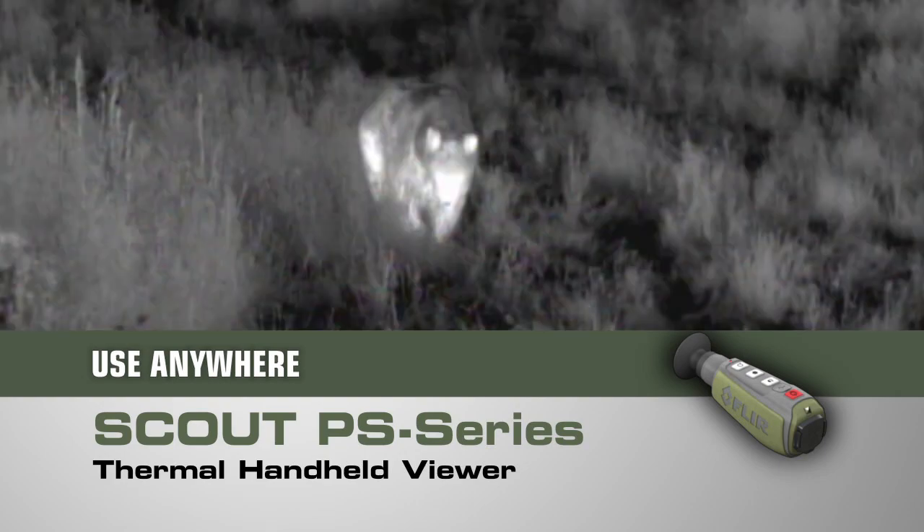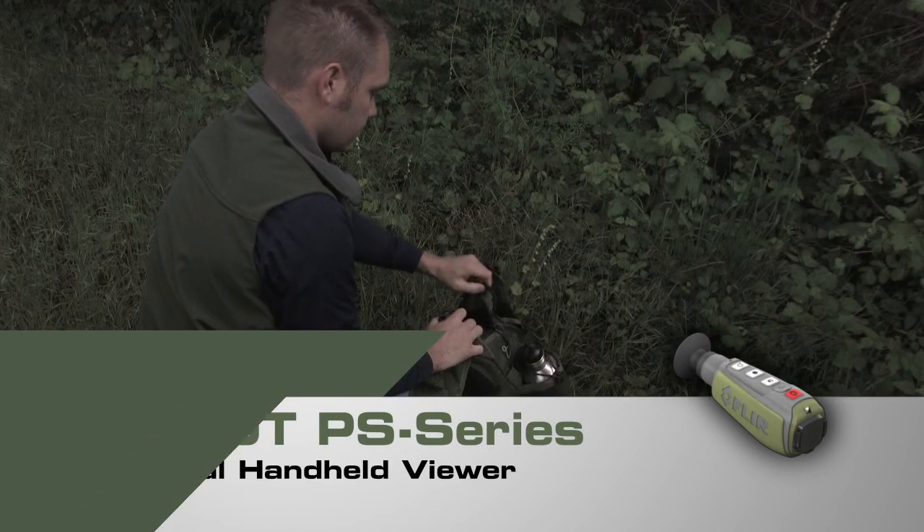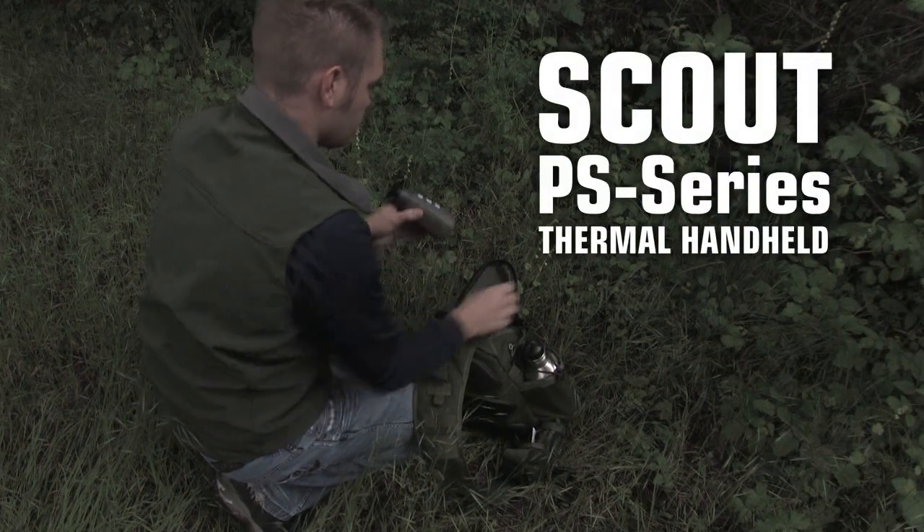If you can't bear to miss a thing while exploring the great outdoors, you need a Scout PS Series thermal handheld in your pack.